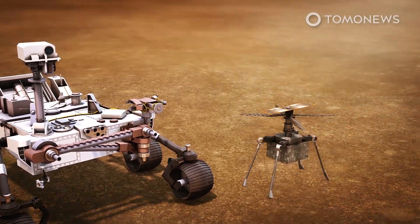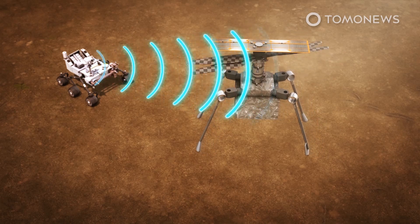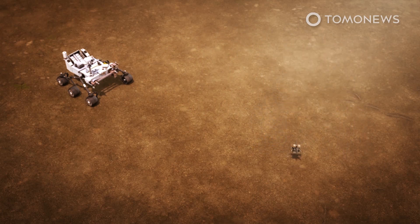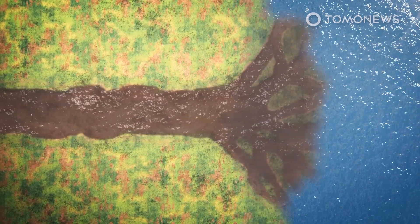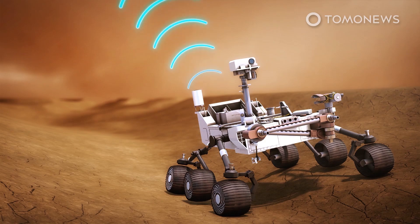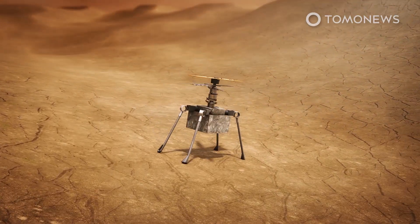One near-term objective will be to run a helicopter experiment. Perseverance carried with it a mini-chopper that will attempt to make the first powered flight in another world. Only after this will the robot get on with the serious business of its mission — heading to a vast delta feature that scientists want to analyze. Deltas are built by rivers as they push into a wider body of water and dump sediment. Scientists are hoping that trapped in this material are tell-tale signatures of past biology, and the rover will sample it for signs of alien life.